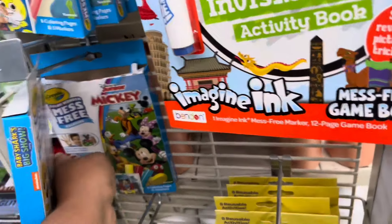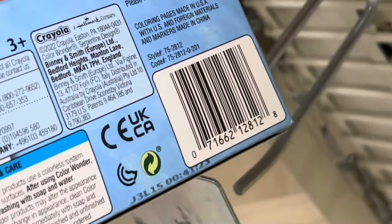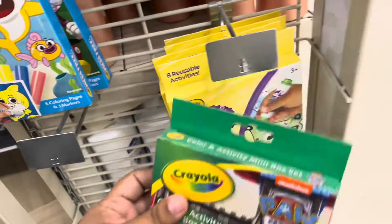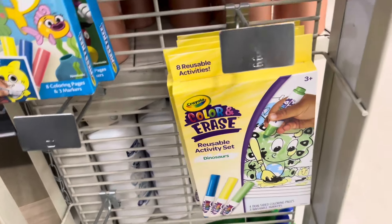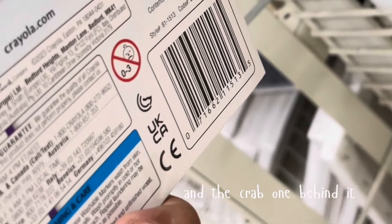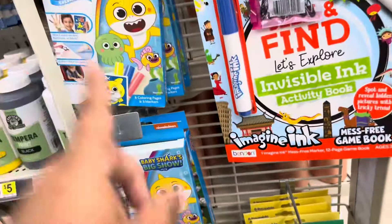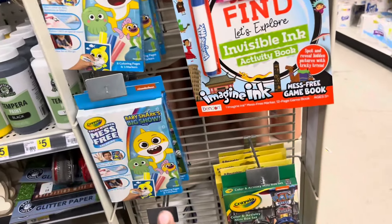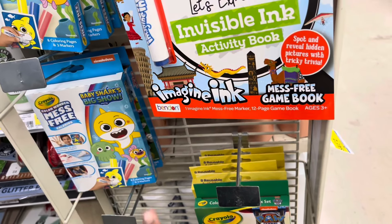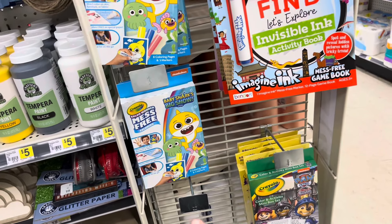Some that are going to be pennying — this one right here, it's the Mickey one, UPC is 8128. Another one is this one right here, it's the dinosaurs, and the UPC is 5135. They are originally three dollars but they are going through their clearing cycle and eventually they will be a penny. They are currently about 90 cents.